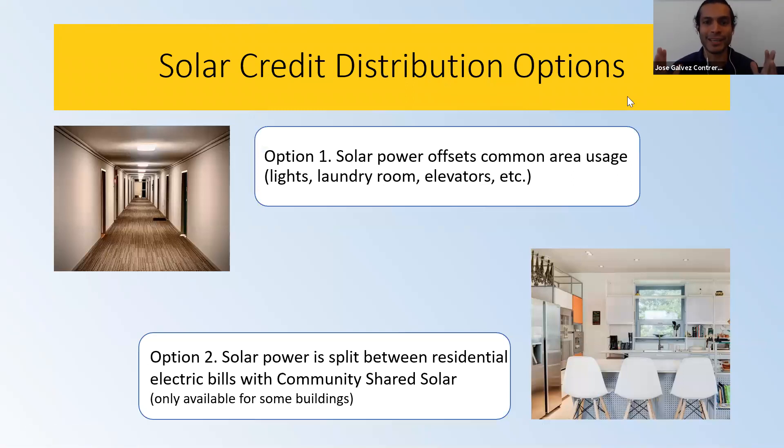How does the credit distribution work in New York City? In NYC, we share a roof with many families — sometimes one roof for 100 families. Once you install a system on one building, you can look at how to offset electricity for the common area usage: can that solar system be large enough to offset energy for the laundry room, elevators, hallway lighting, etc.?